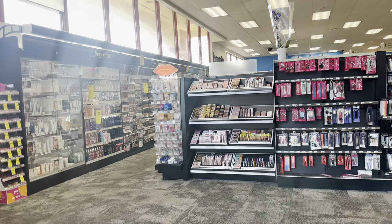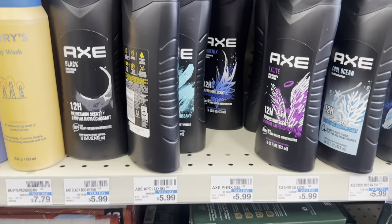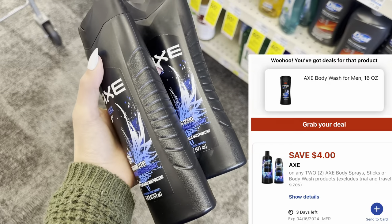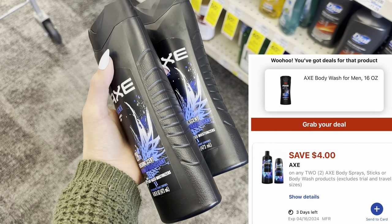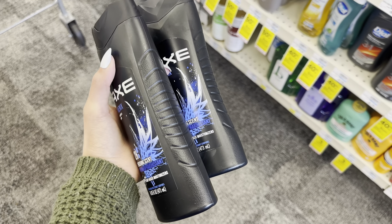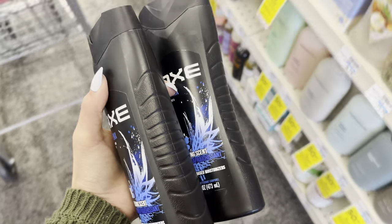All right guys, let's get into these deals. We're going to do all digital deals today. The first deal that we're picking up is on Axe Body Wash. These are $5.99, buy one get one 50% off. So two will total $8.98 and we have a new $4 digital coupon. So we'll pay $4.98 but earn a $3 extra buck on this, making the final cost only $1.98 for both. That's some really cheap Axe Body Wash, so go ahead and grab this if you need it.